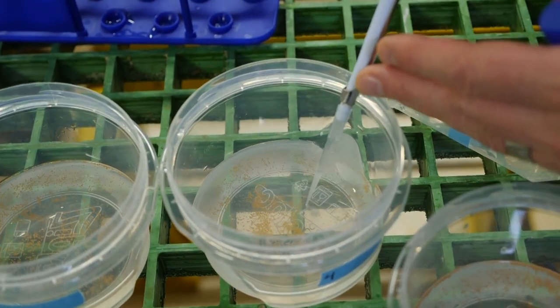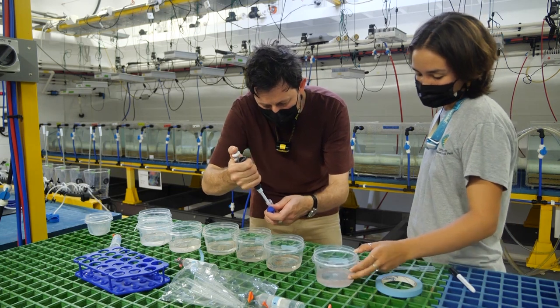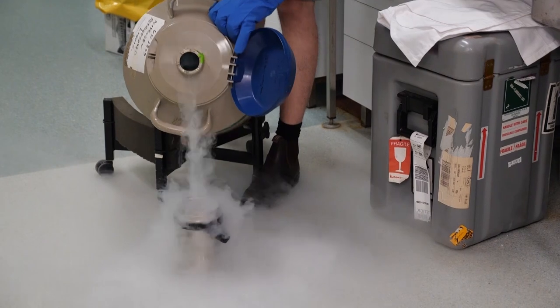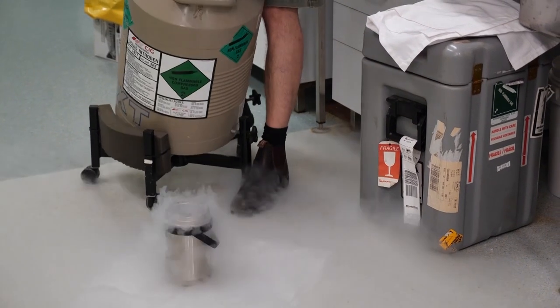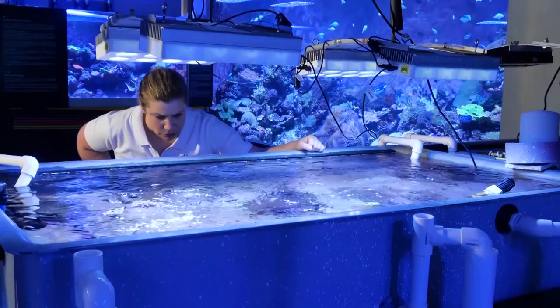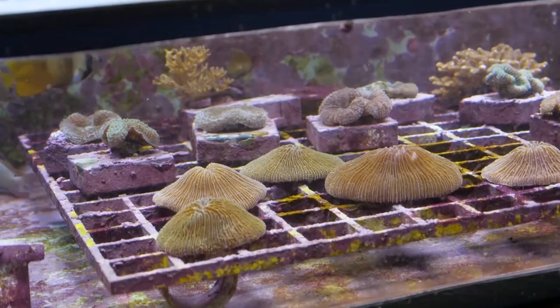Previous cryopreserving efforts had been focused on coral sperm during the limited annual spawning period. But with the new technology, conservation biologist Jonathan Daly says scientists will now be able to collect and store coral larvae throughout the year.